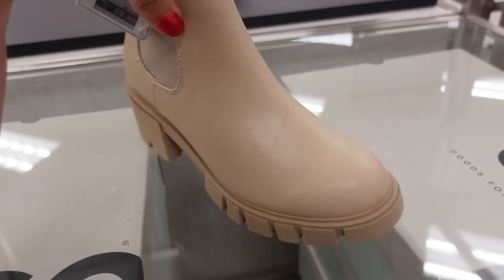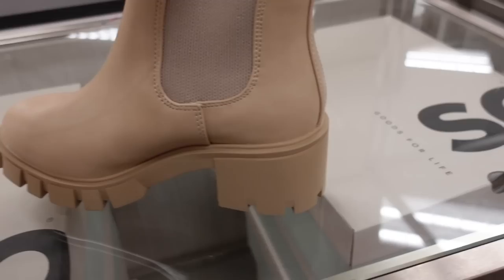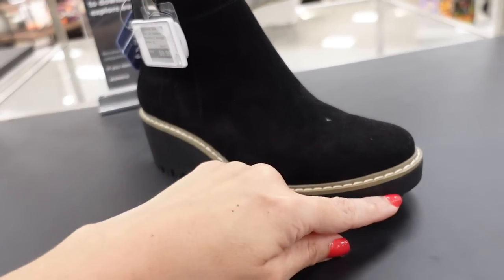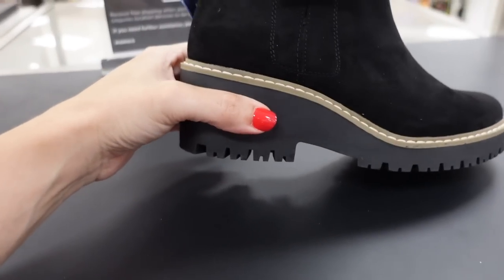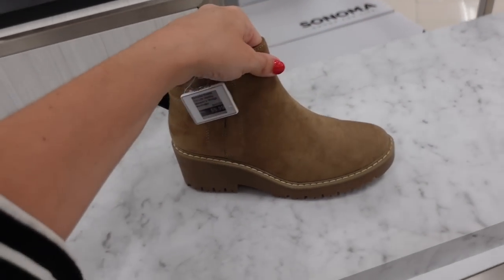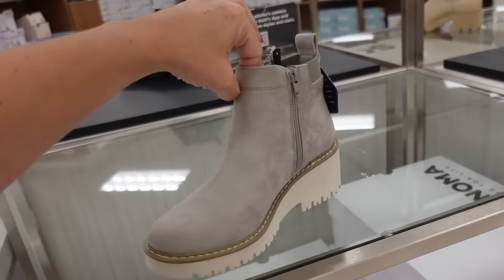New beige boot from SO — rounded toe, chunky heel, pull-on Chelsea style for $59.99. They also had this style last year with a little bit of a platform, slight heel, really chunky in the back. In black, and also brown and gray with white bottoms — regularly $59.99.